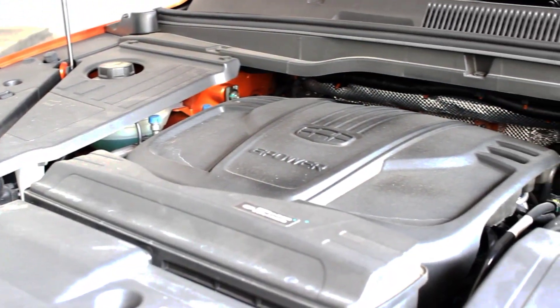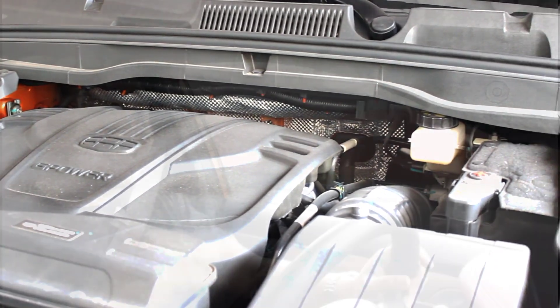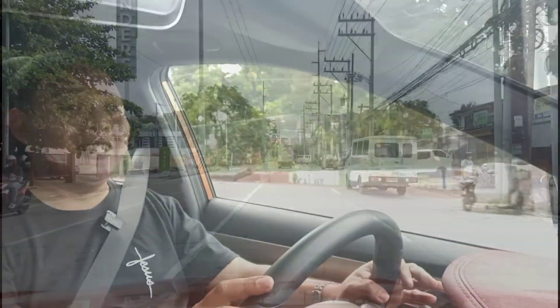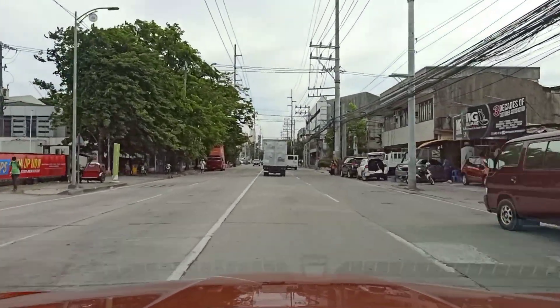Under the hood of the Geely Cool Ray Sport, you also get a 1.5-liter turbocharged engine. However, this one only has three cylinders, yet despite that it has significantly more power — 177 horsepower and 255 Nm of torque, which is significantly more than the Chery Tiggo 7 Pro. That makes this pretty quick, but before that influences your decision, you really need to ask yourself: are you actually going to use all that power? Do you really need it?